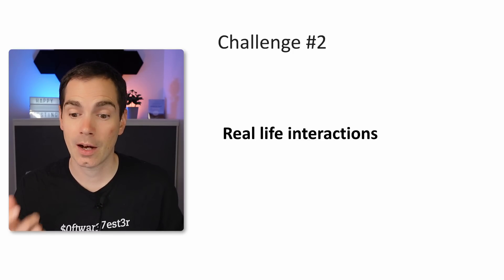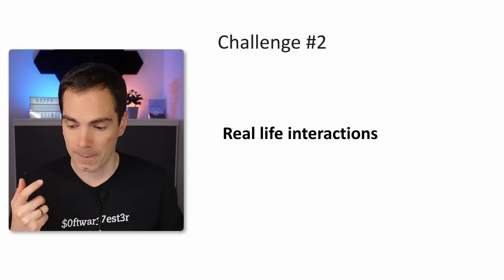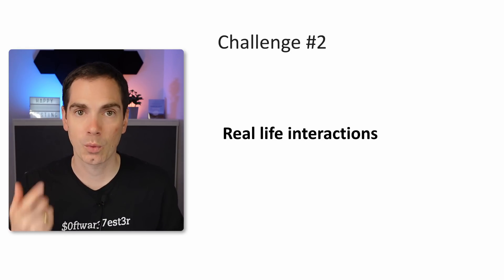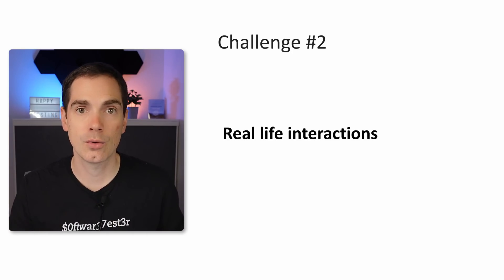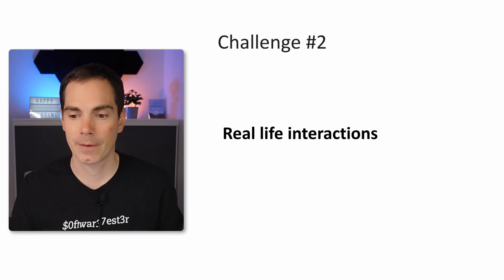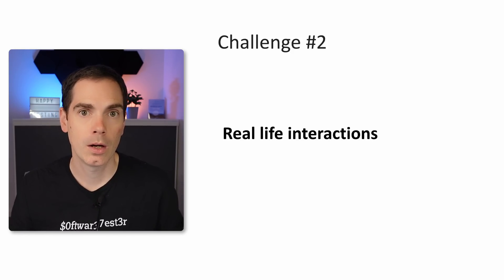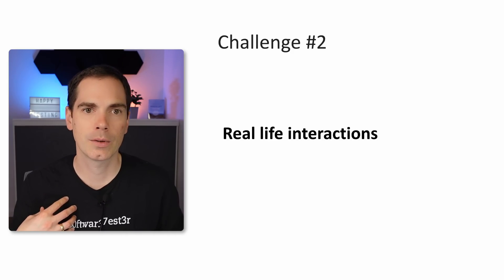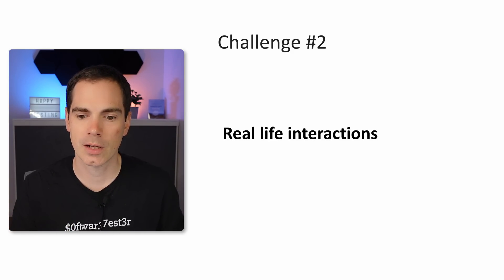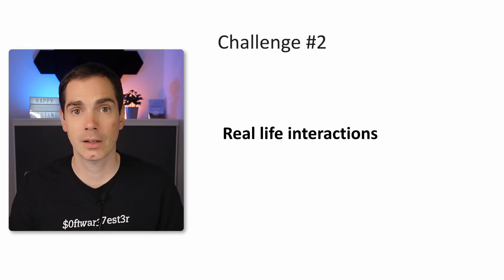Challenge number two, which is tightly connected, is real-life interactions. I've faced it myself. I have a family and an office where I can work, and I have many conversations daily in online meetings with video. But it's not the same as a real-life interaction. Going to a coworker and saying 'Hey, do you have time for a cup of coffee? I'd like to discuss a problem with you' — that's not something you do on Slack. You can do it, but it's not the same feeling. You call someone, talk about the problem, and hang up. That's it.